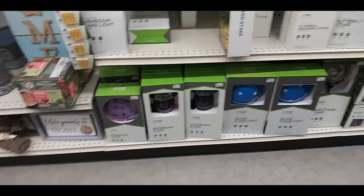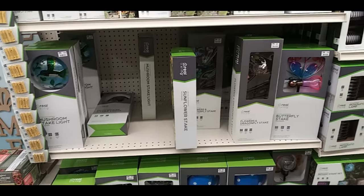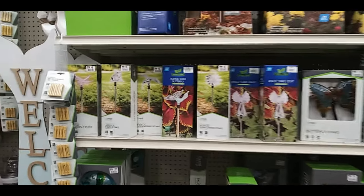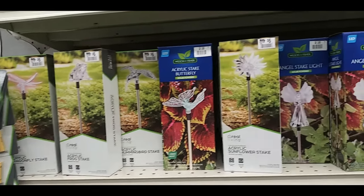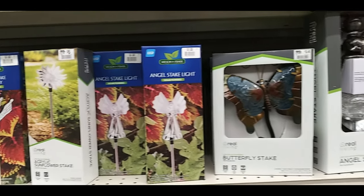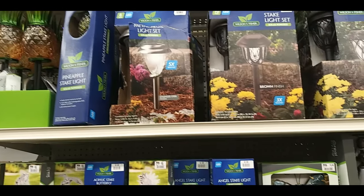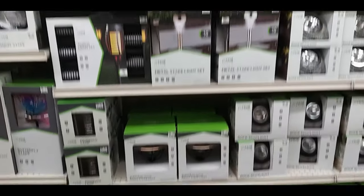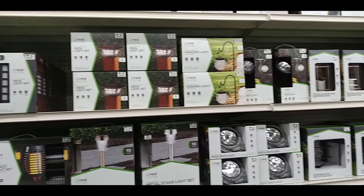Here are some mushroom and globe things that you put in the garden, and here are light-up little crystal stakes — I wasn't really sure what they call them. There's a butterfly and a bunch of path walkers, pineapple ones, multiple different sun lights, a deck light set, and a hanging globe light.